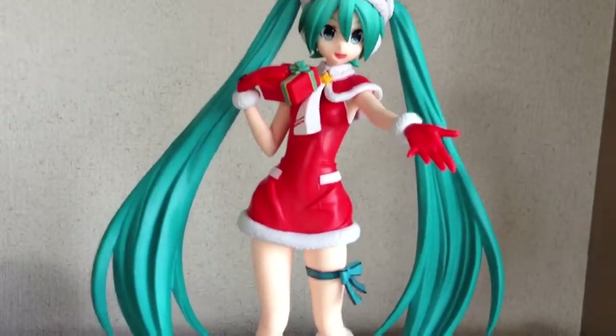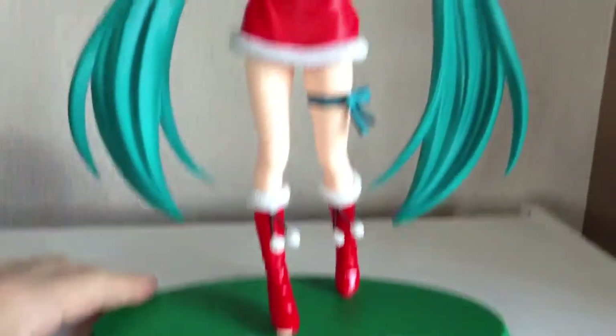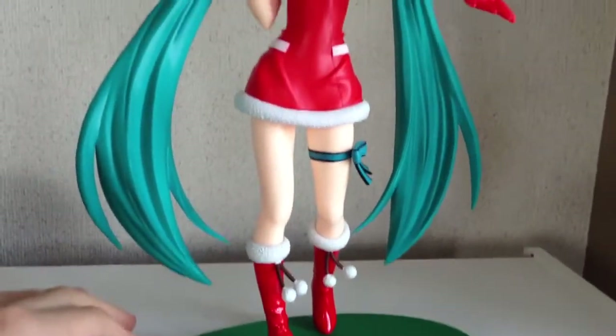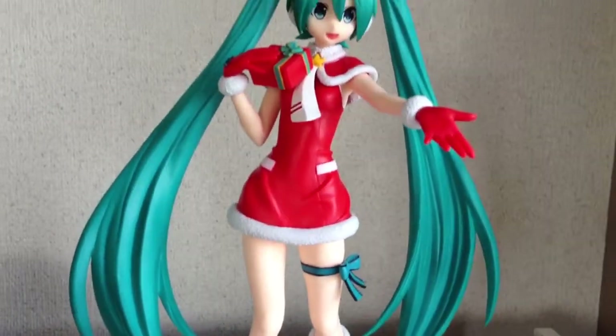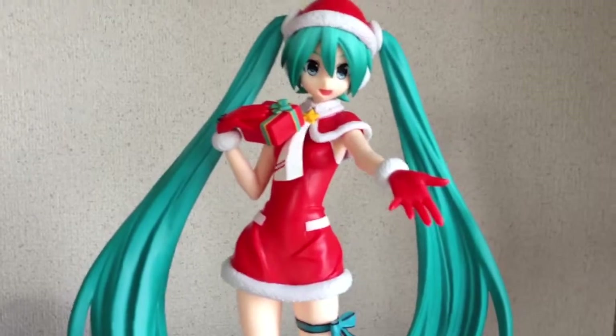It comes in two pieces — you get the main figure, and then the base is a separate piece. But the actual figure itself is one entire piece, so no assembly required. It does come in a fairly large box, which I'll show you at the end.